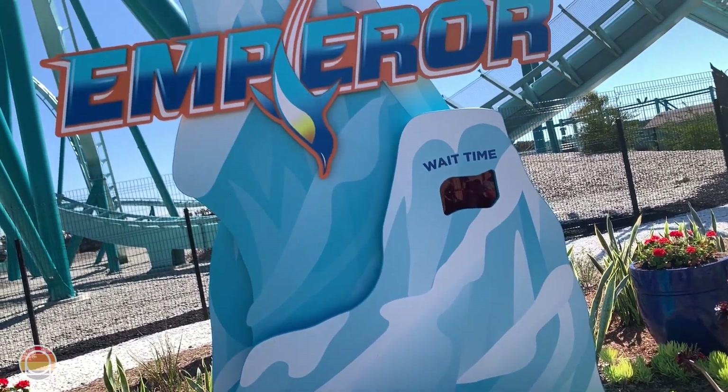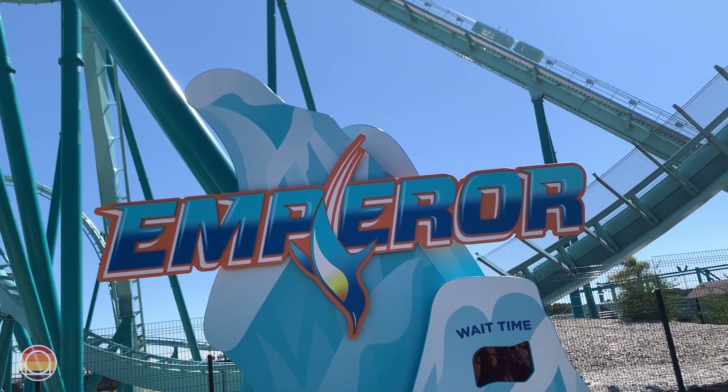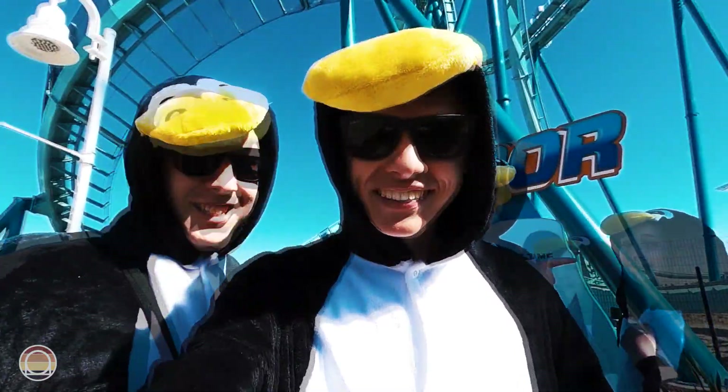Hello everybody and welcome to Parks Bros. I'm Drew, and today we are going to be heading down to SeaWorld San Diego for our full in-depth review of Emperor.